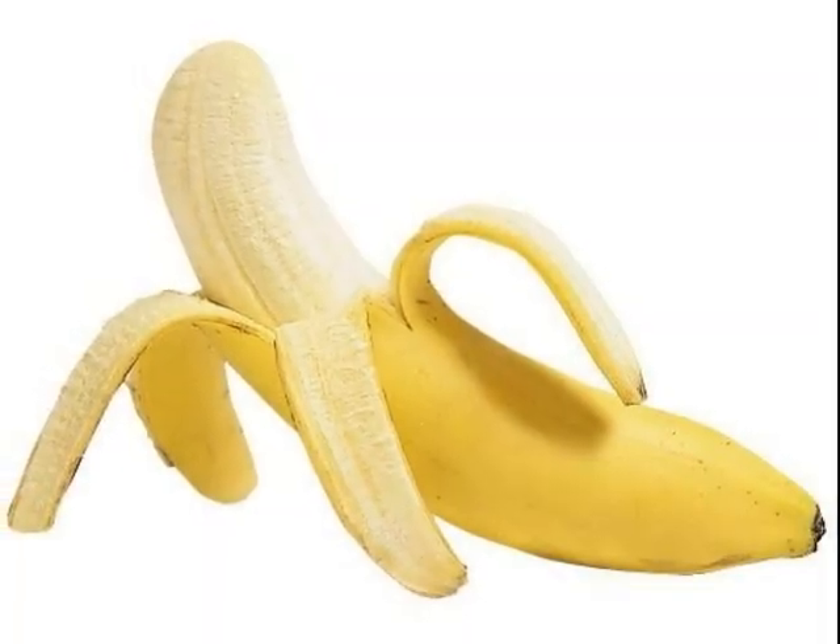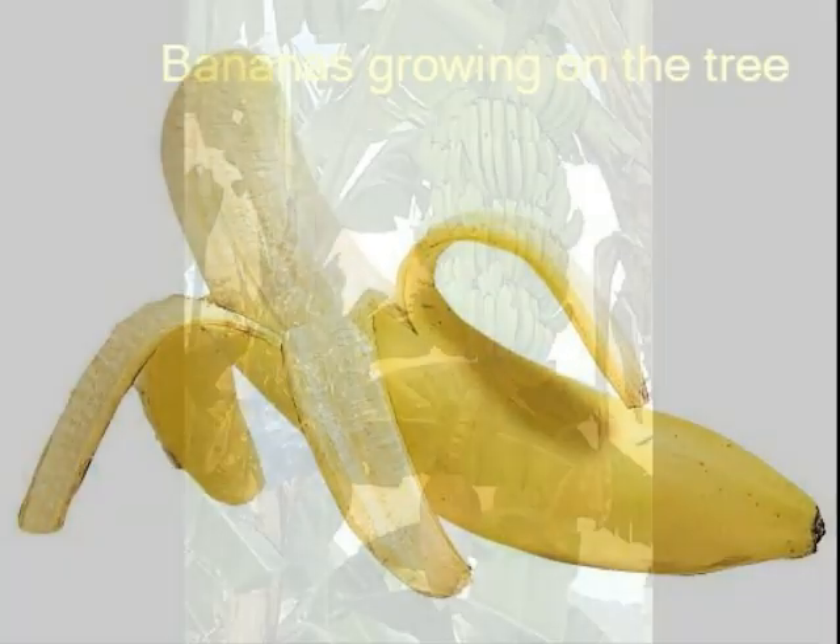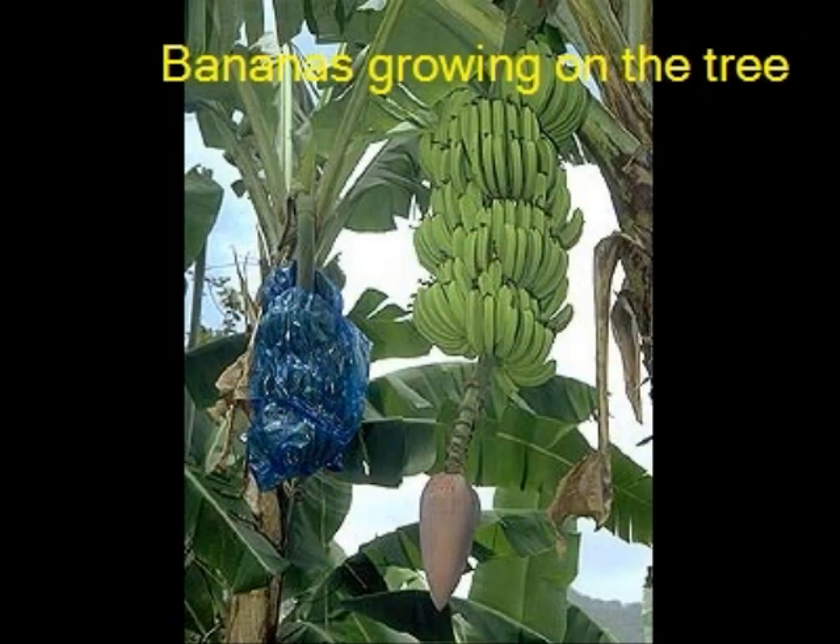Let's find out where your banana comes from. Growing bananas is hard work. It takes months to clear the land, dig holes and put in banana plants.